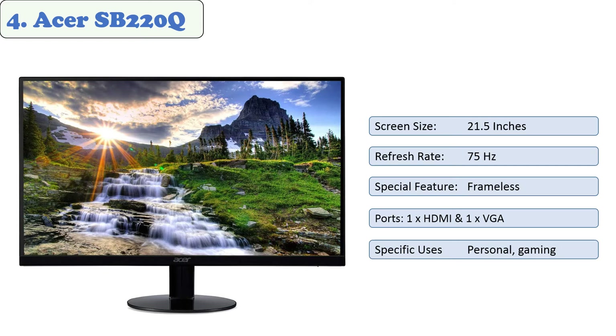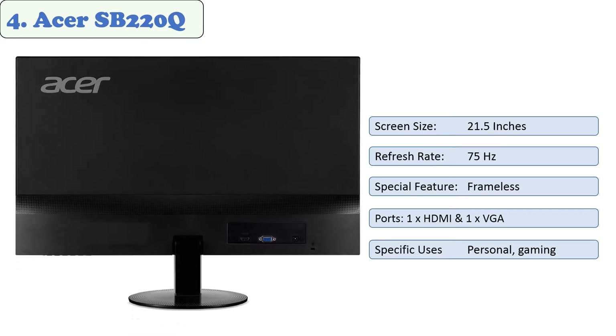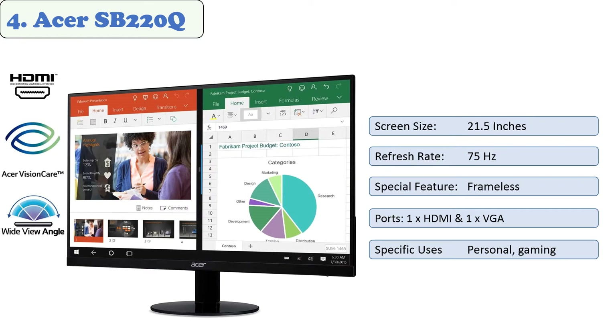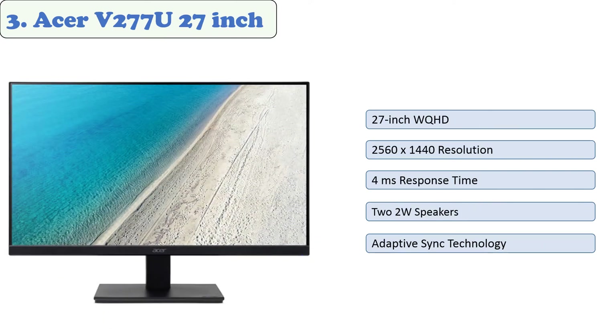At number four: Acer SB220Q. The SB220Q 21.5-inch widescreen IPS display from Acer has an ultra-thin design and an amazing 1920 by 1080 resolution, so you can enjoy gaming and entertainment in high definition. Featuring AMD Radeon FreeSync and a rapid four milliseconds response time, this thin and beautiful monitor saves space and adds a modern feel to any home. It offers multiple input options — HDMI and VGA — as well as a Kensington lock slot to help protect your investment.